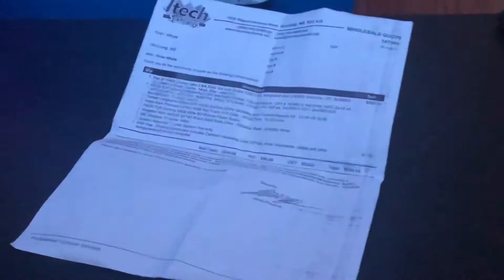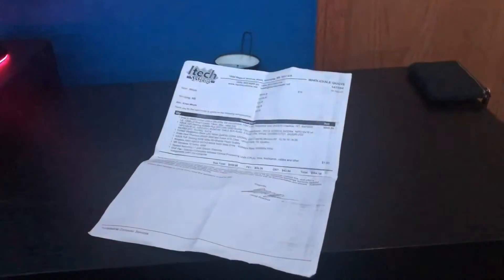The first place we looked at was iTech Systems. They had a pretty good build for a not-so-good price tag. But hey, there is always another option. So let's go check out there.